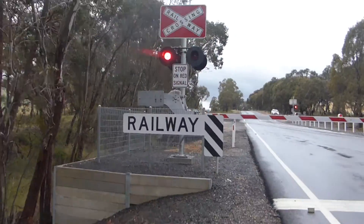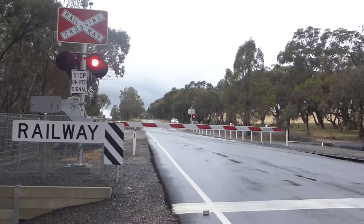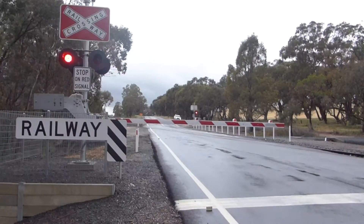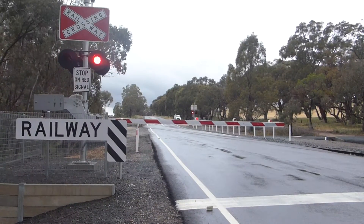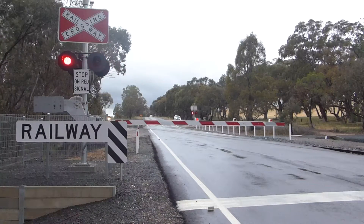Alright, let's get back a little bit. I'll cover my ears, because this freight train horn will be loud. So this is the same freight train I filmed earlier at the Pyrenees Highway crossing east of Elmhurst.